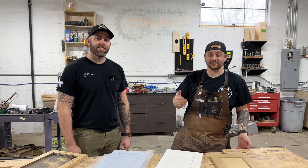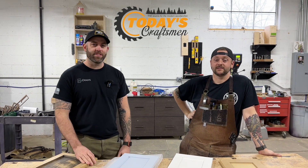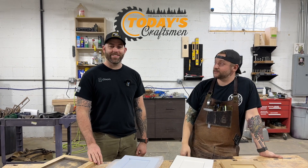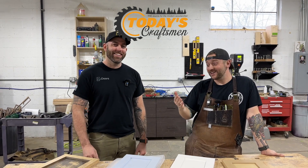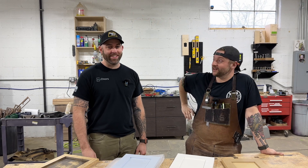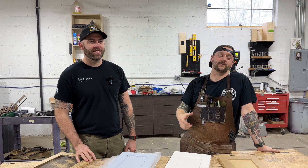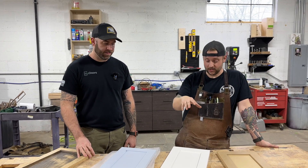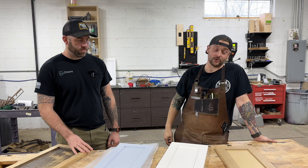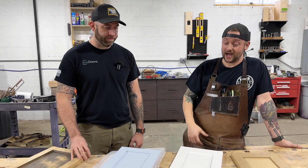Welcome back to the shop. I'm Jeff from Today's Craftsman, joined today by Chris from New Doors slash United Finishes. So we're having another conversation today — it's becoming a series at this point — the build versus buy. Today we're talking about cabinet doors, and I know Chris knows this subject very well: the idea of buying them versus building them.